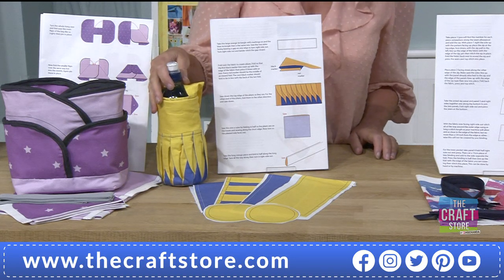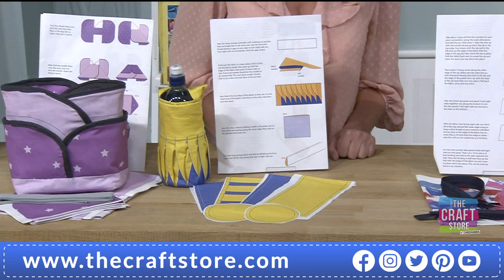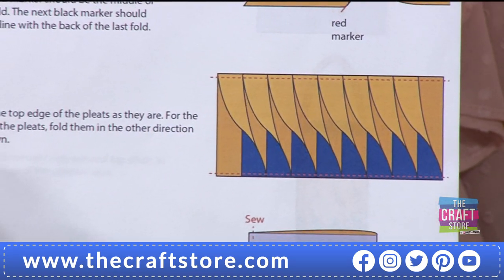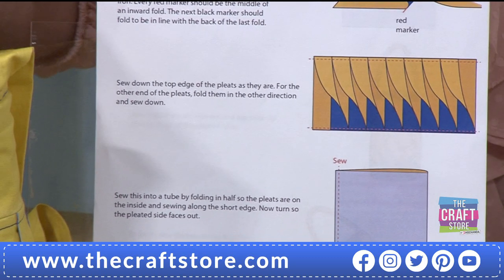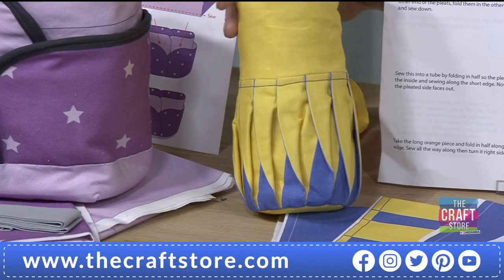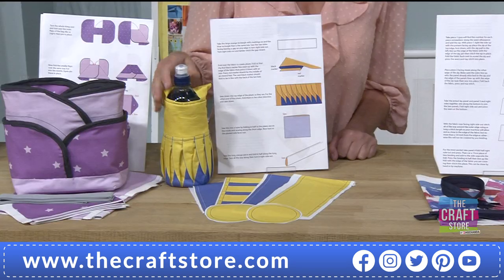We've got the water bottle holder next — this one is unusual as it uses a pleating technique. You put all the folds in and sew them all in one direction, then flip them over and sew in the other direction, creating a twisted effect that looks really good. It might be a technique somebody's doing for the very first time, which is lovely.